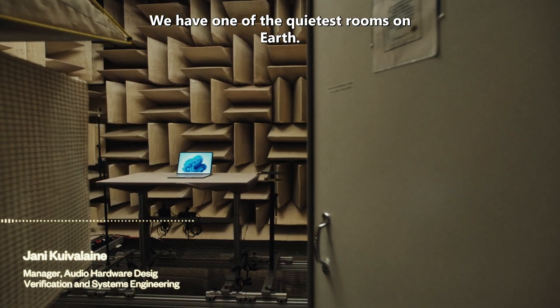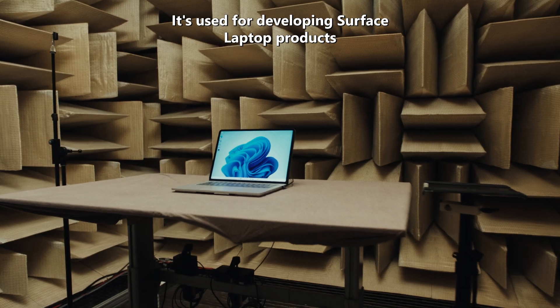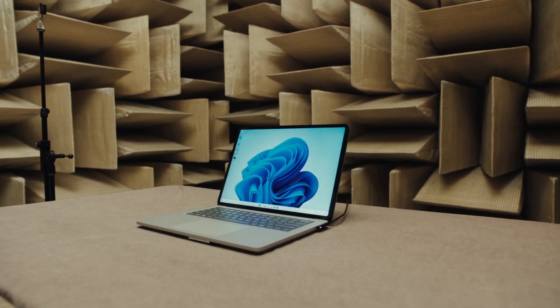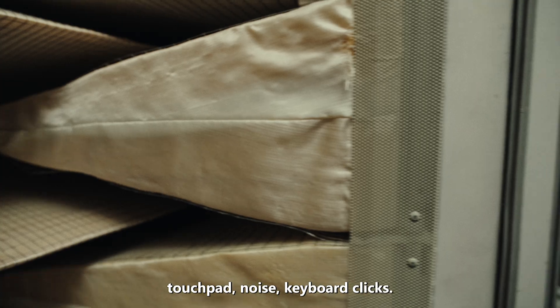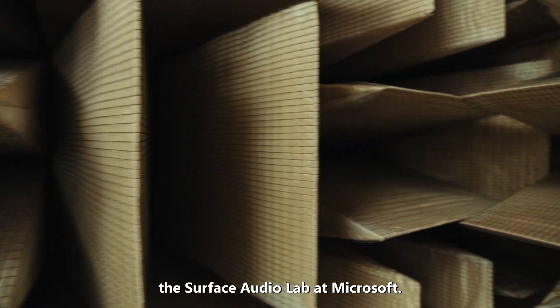We have one of the quietest rooms on Earth. It's used for developing Surface laptop products and to measure the faintest sounds they make. We are testing things like fan noise, touchpad noise, keyboard clicks. If it makes noise, we measure it inside the Surface Audio Lab at Microsoft.